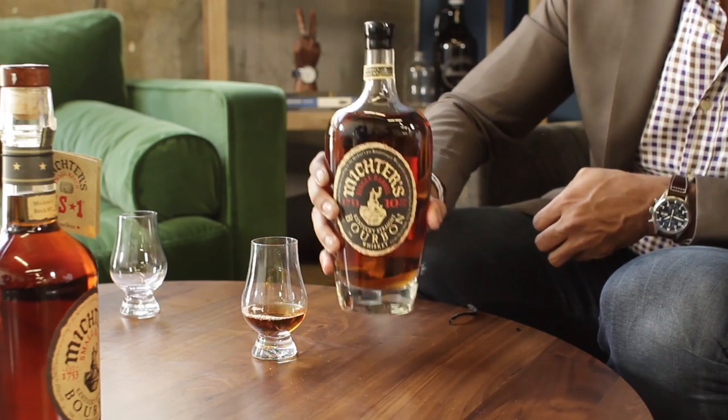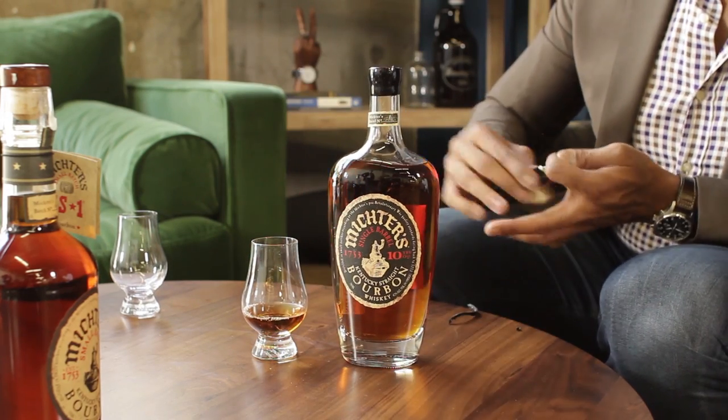Now on to its big brother — the 10-year. Let's try the 10-year single barrel bourbon. I'll pour this for you because I've already got mine handy. Nate already got started — he couldn't wait, he was thirsty.